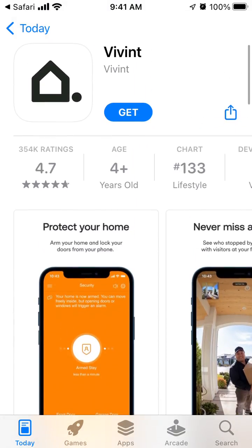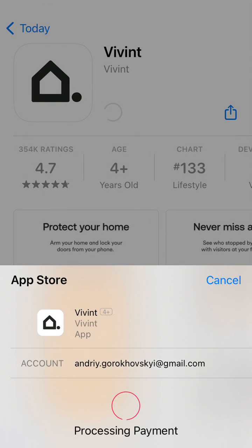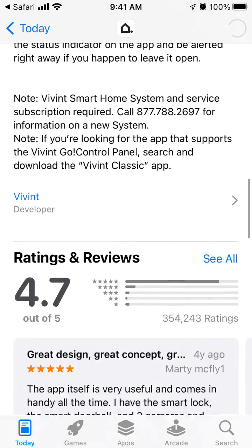So that's basically it. You can just reinstall it, or you can also try to update it to the latest version.